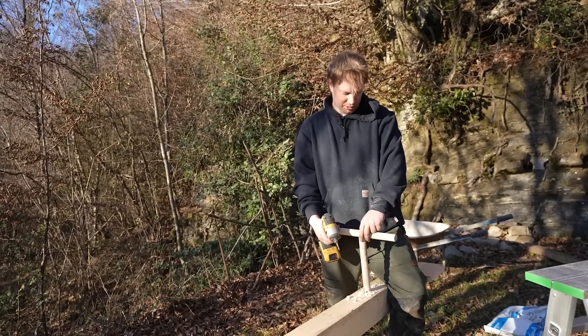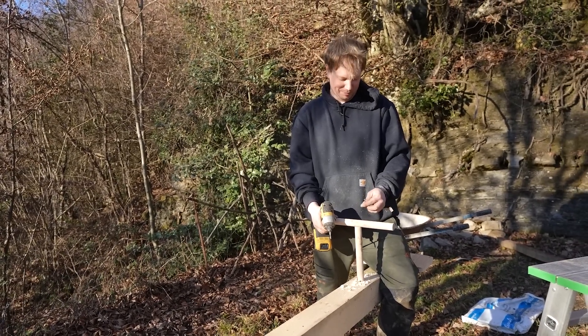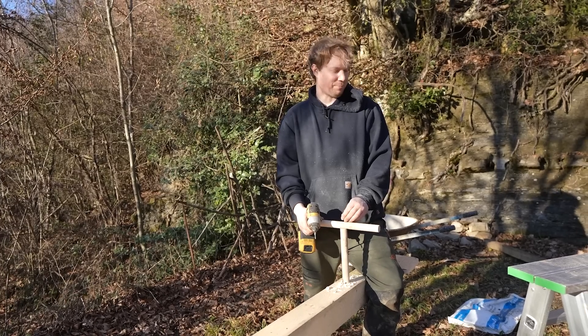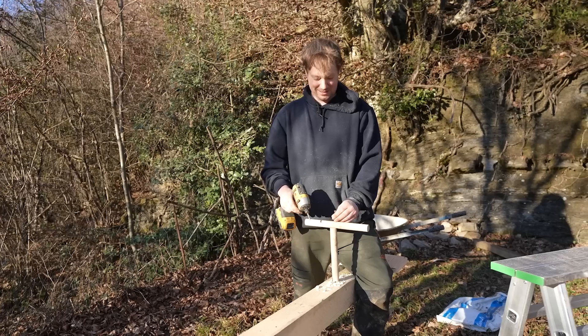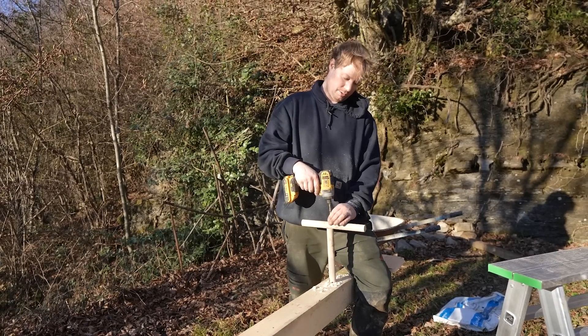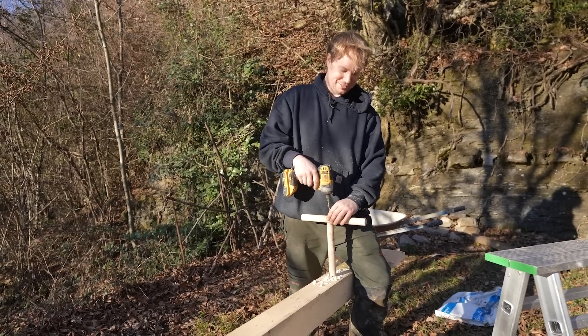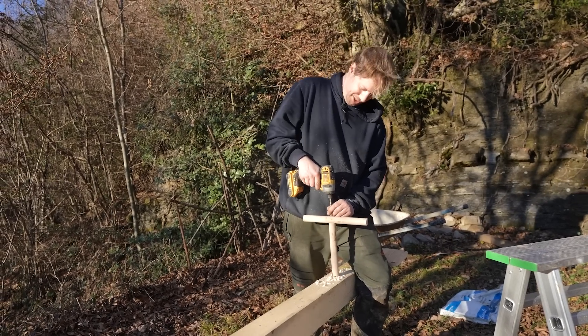Anytime we took the kids to the playground, I would watch extra close to see what they would play on the most — to try to narrow down the top priorities or what they would fight over. We're definitely not building that. The seesaw — they will literally play for hours: up and down, chatting, playing games. We're going to get some good use out of this.